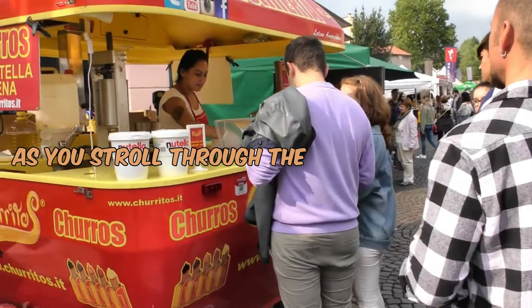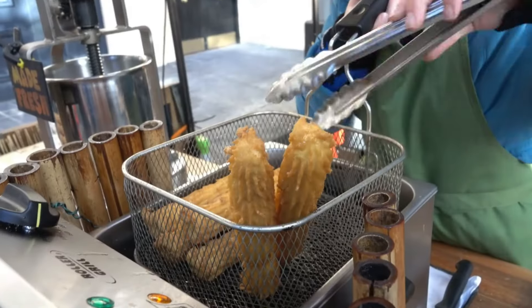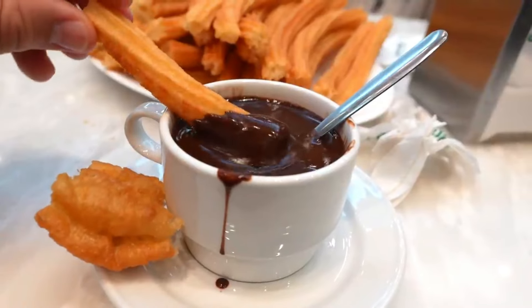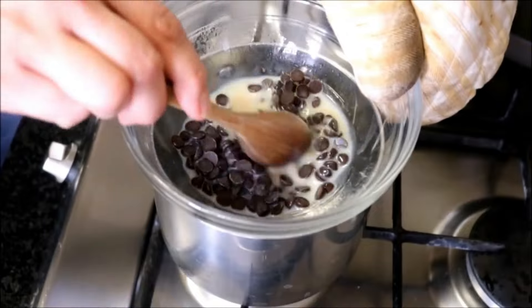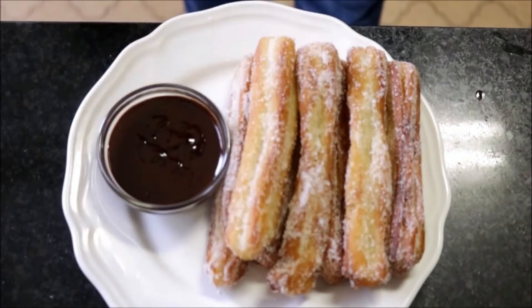As you stroll through the streets of Madrid, you'll encounter street vendors skillfully frying these doughy wonders until they achieve a golden perfection. The magic happens when they're served piping hot, ready to be dipped into a rich, dark pool of chocolate — often made with a blend of high-quality cocoa and a touch of sweetness — adding a luscious complement to the simplicity of the churro.